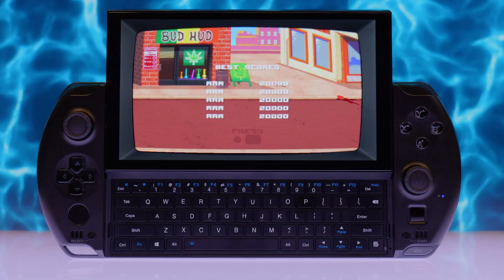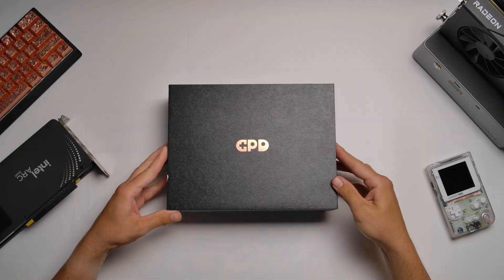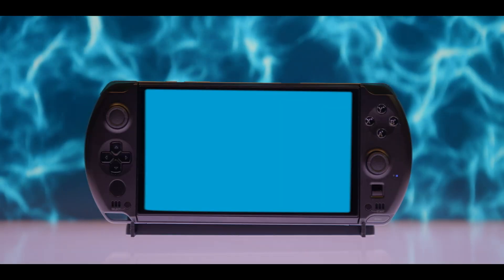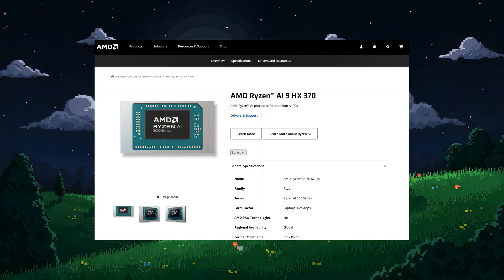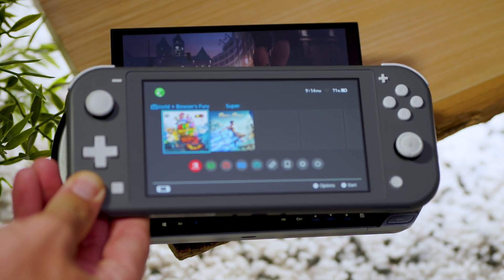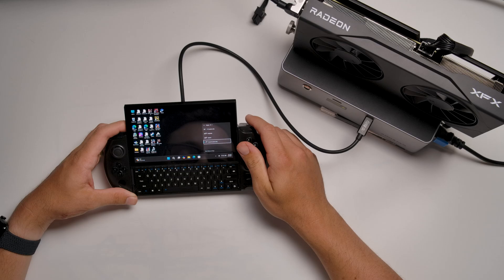Handheld PCs are everywhere right now — Steam Decks, Legion Gos, ROG Allies — all fighting for a spot in your bag. But GPD, the company that's been doing this longer than most, is back with the Win 4 in 2025. On paper, it's their most powerful handheld yet, packing AMD's brand new Ryzen HX370 chip into a device the size of a Switch Lite. But here's the big question: does all that muscle actually make this the handheld to beat, or just an expensive science project?